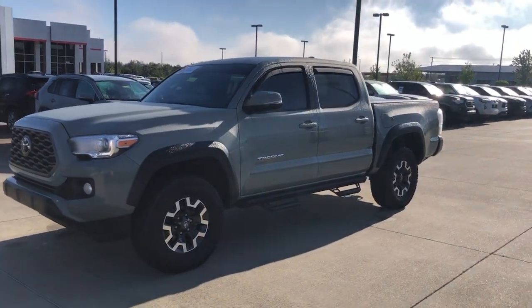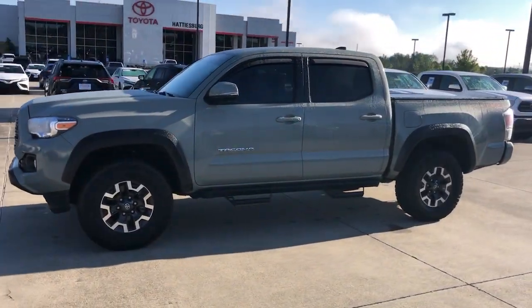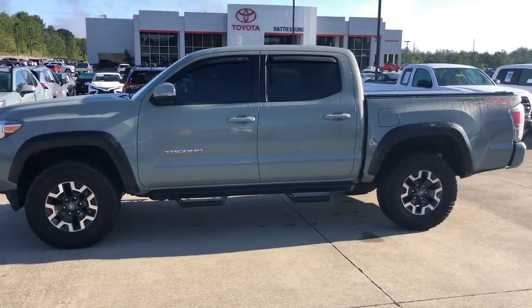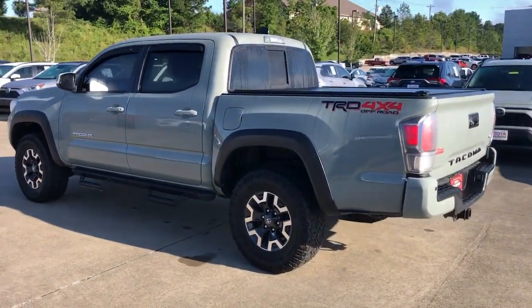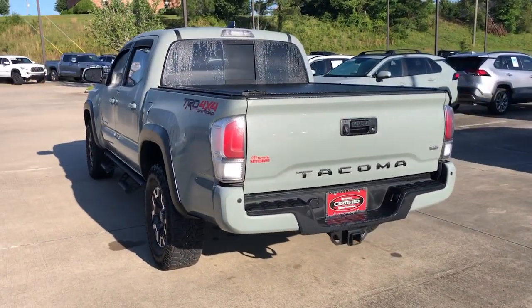Get a feel for the 2022 Toyota Tacoma. With less than 35,000 miles on it, you'll be comfortable, connected, and focused on the road or trail ahead in this capable Tacoma.